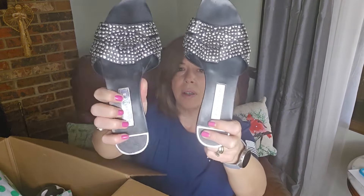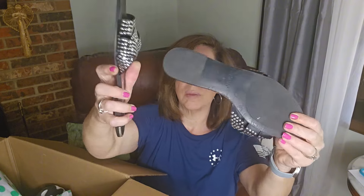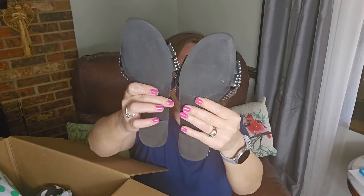This is Zara Basic. These tend to be in pretty good shape, so I will list those. Zara — however you want to pronounce it. Those are kind of cute. Let's see if they have a size. Oh yeah, 38.